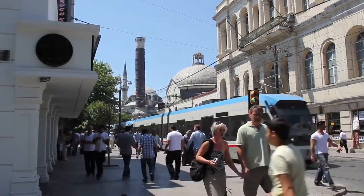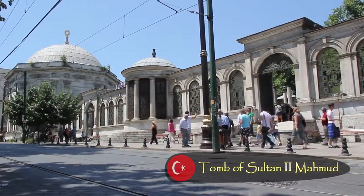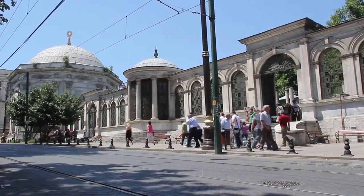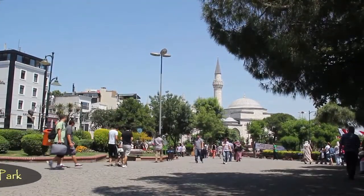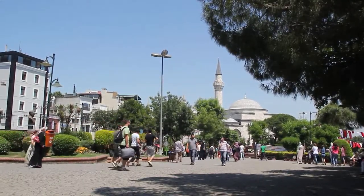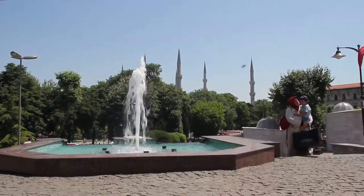Heading east on the busy main avenue of Divanyolu, there's a tomb of Sultan Mahmud II from 1840. Just a short distance further east begins the park which leads to all the main attractions that draw millions of tourists to this city.